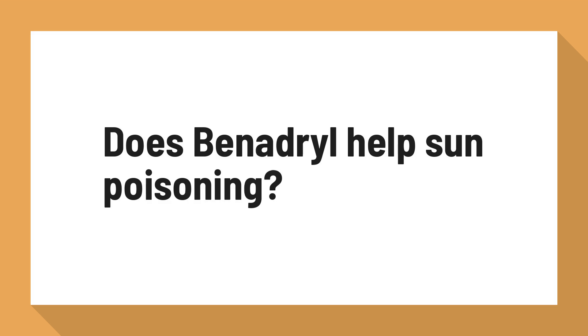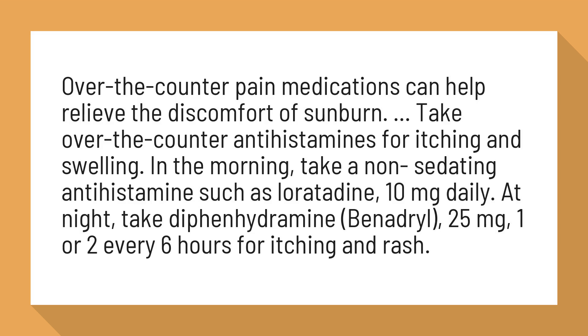Does Benadryl help sun poisoning? Over-the-counter pain medications can help relieve the discomfort of sunburn. Take over-the-counter antihistamines for itching and swelling.